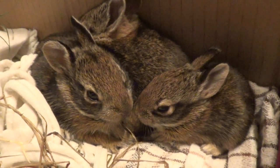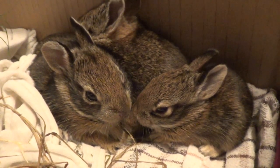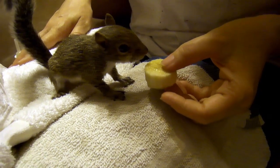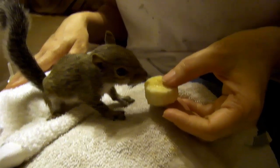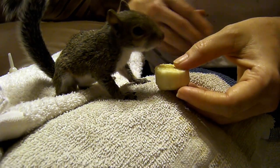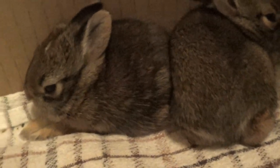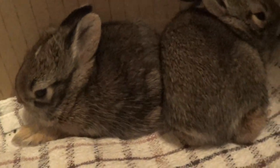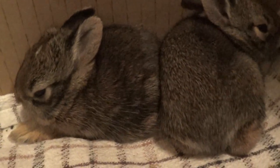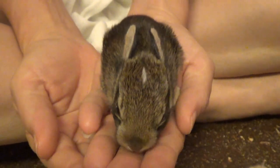We got a call from our neighbor around 7 o'clock in the evening. She knew that we had taken care of squirrels, raised a few baby squirrels and things like that before, and asked us if we were interested in taking care of two baby bunnies. There was a trench or some construction going on that disturbed the nest, and they had already had them for a full day.